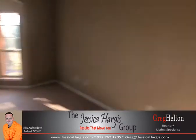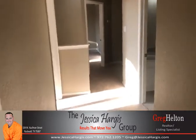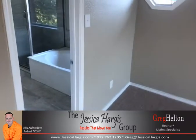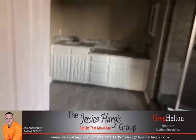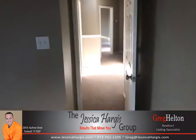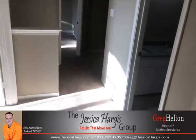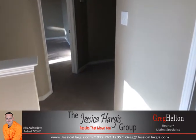If you have any questions, give me a call. My cell phone is 972-762-1205. This property just went active. Again, Greg Helton here with the Jessica Hargis Group. The property is at 1080 Midnight Pass in Rockwall. Give me a call at 972-762-1205.